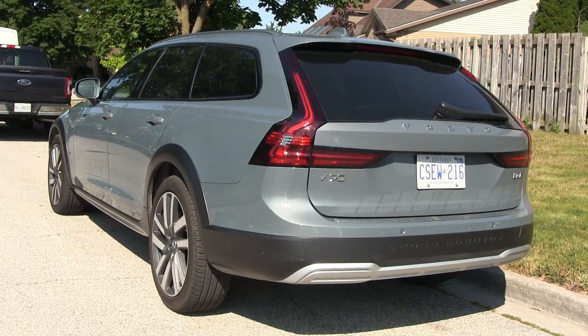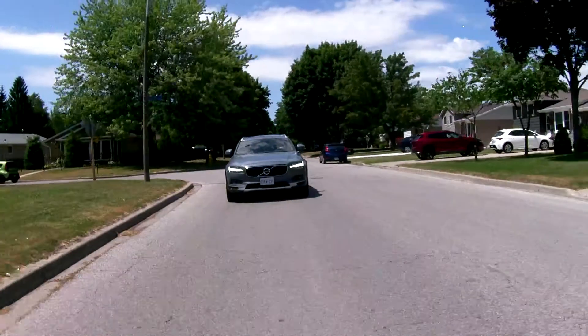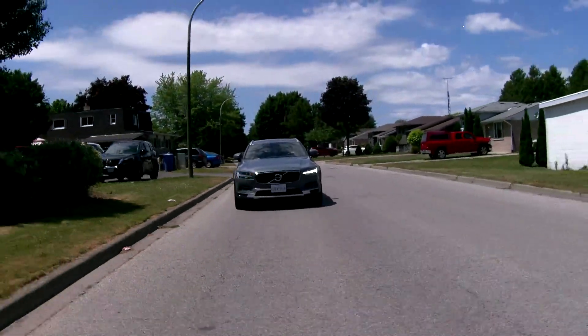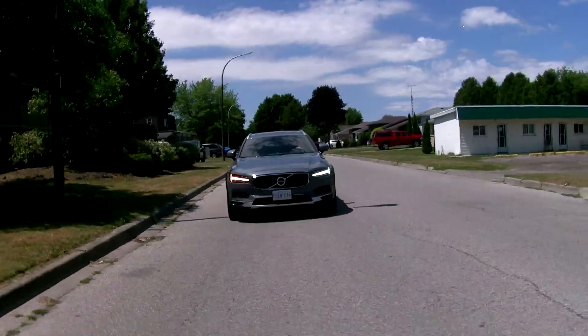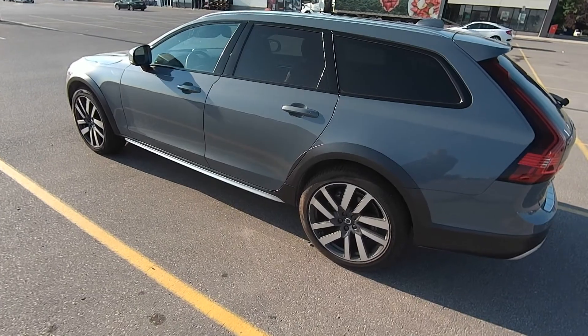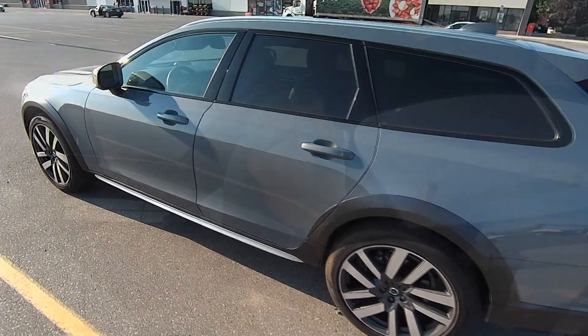Wagons have fallen out of favor with the motoring public, so you might not think about buying something like this. But the reality is this is a wagon that makes a lot of sense, especially if you're in the market for an SUV but you don't like to climb in and out of a vehicle that sits up high. There are some other very unique features with this car.